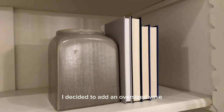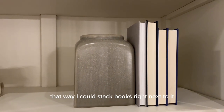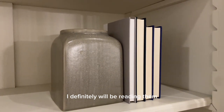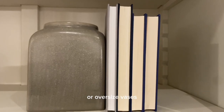On the same shelf I decided to add an oversized vase and use it as a bookend, so I could stack books right next to it. These books are about Christian couples who are married — I'll definitely be reading them. You can always stack your favorite books on your bookshelf using bookends or oversized vases as bookends.